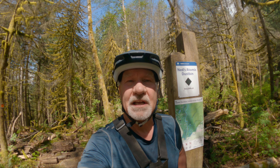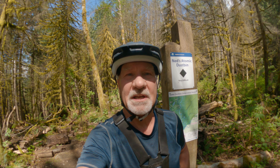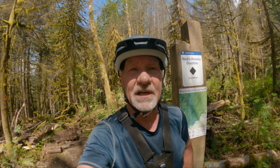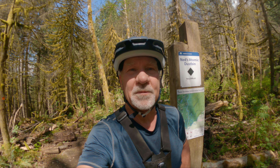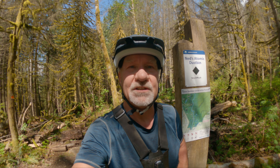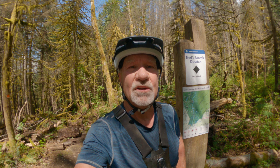Here I am in North Vancouver, at the top of the newly refurbished Ned's Atomic Dustbin Trail. This used to be a very janky, pretty much a creek bed type trail, and they've completely refurbished it with a lot of new soil and woodwork. This will be my first time riding it — it just opened about two or three weeks ago, so it's going to be brand new for me.